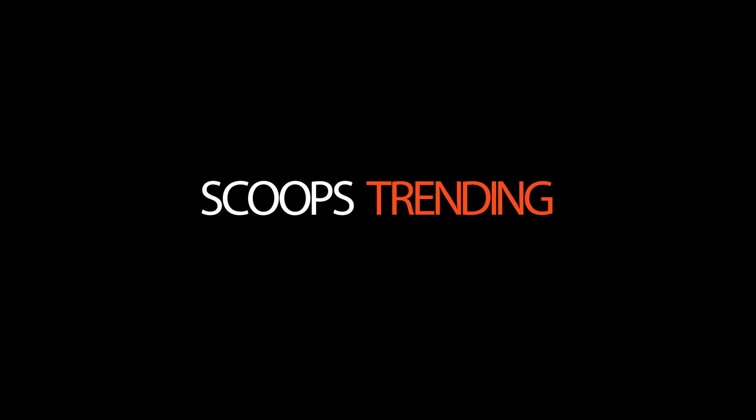For more videos and updates like these, please like the video and share your comments and subscribe to my channel, Scoops Trending.